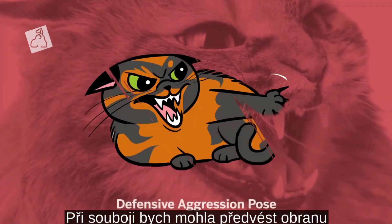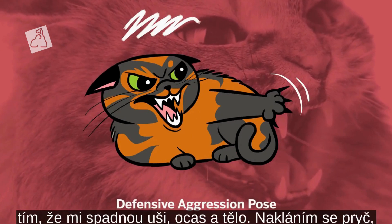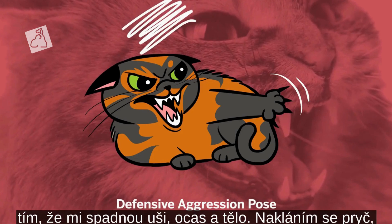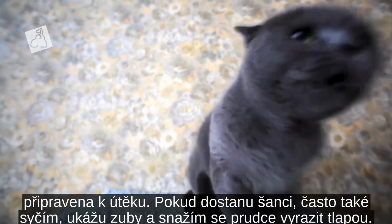At the fight stage, we might display defensive aggression. My ears, tail and body are lowered. I lean away, ready to run if given the chance. I will probably hiss and show my teeth and try to strike out with a paw.